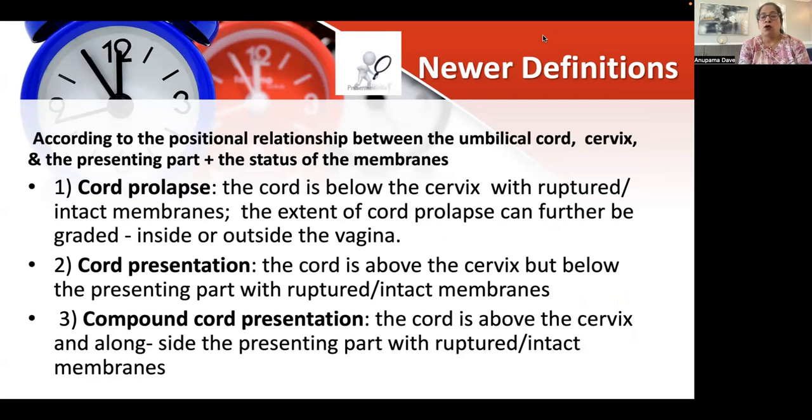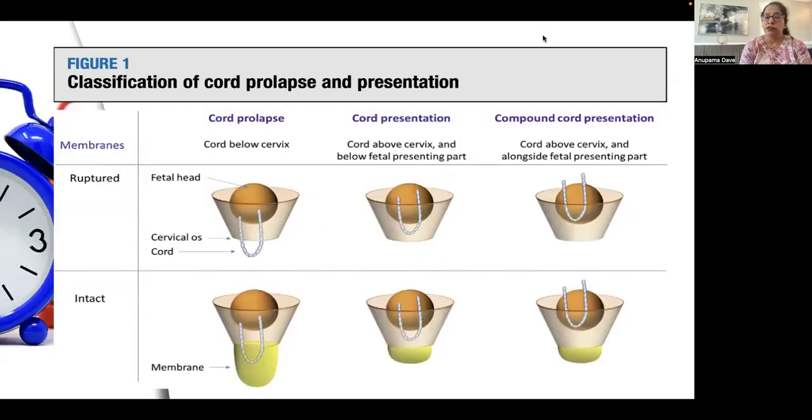In cord prolapse, the cord is below the cervix and below the presenting part; there could be ruptured or unruptured membranes, and it could be inside or outside the vagina. In cord presentation, it is above the cervix but below the presenting part. In compound cord presentation, it is above the cervix but alongside the presenting part. In all these cases, the membranes could be ruptured or unruptured. As you can see in this figure: cord prolapse — cord below the cervix; cord presentation — cord above the cervix but below the presenting part; compound cord presentation — cord above the cervix and alongside the presenting part.